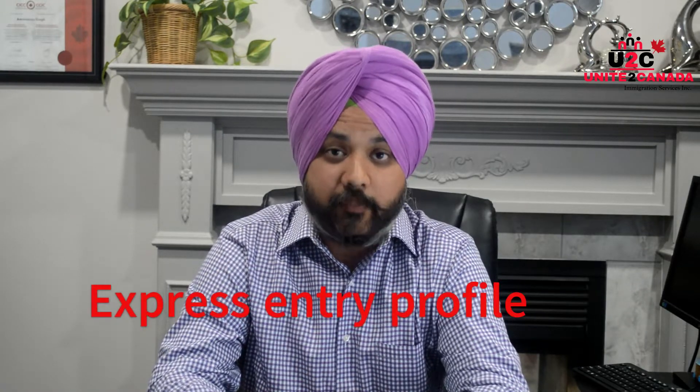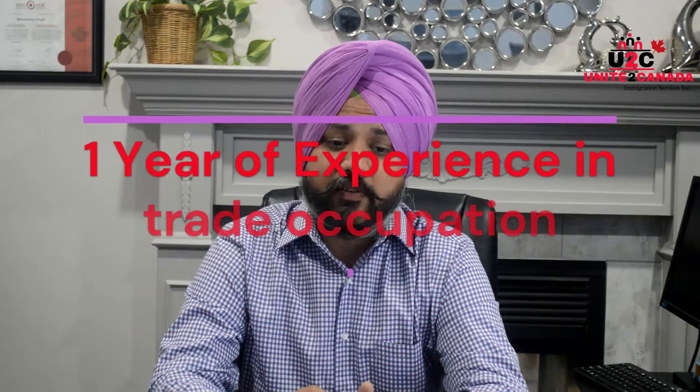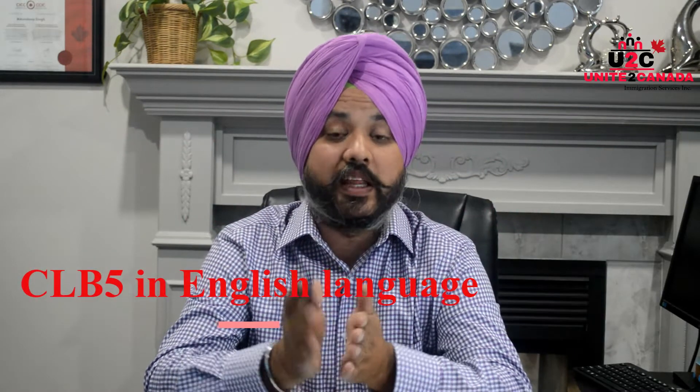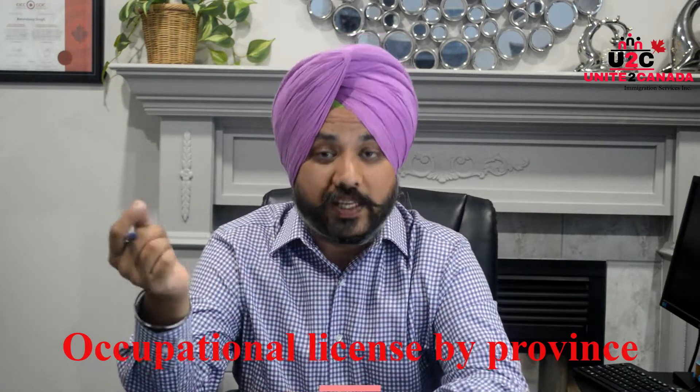One is, one must have an express entry profile before submitting the OINP program. Second, they must have one year of experience in the last two years. And they must have a CLB-5 in the English language. And some of the occupations require a valid license from the territory or the province for their legal profession.